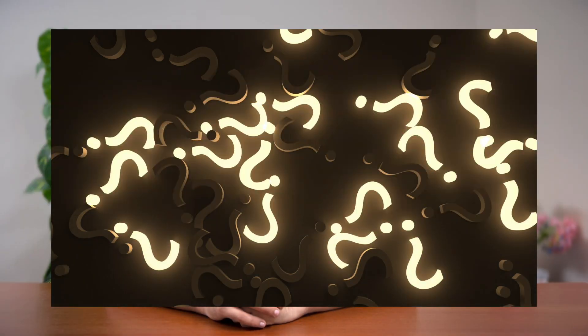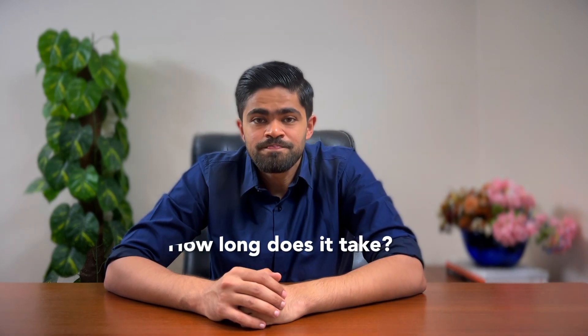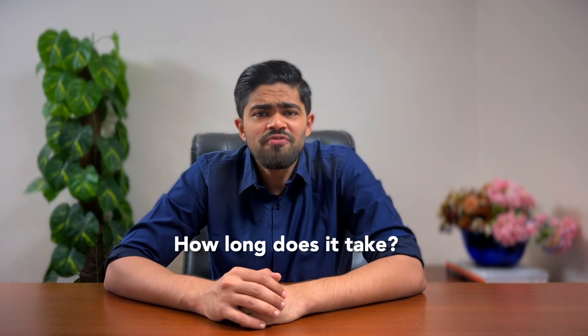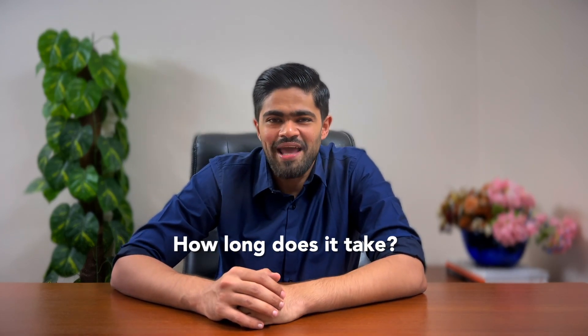Welcome to the eye-opening LASIK FAQ section. Let's tickle your brain with some enlightening answers to your most burning questions. Question one: How long does the procedure take? Well, it's quicker than watching an episode of your favorite sitcom — you'll be in and out in 15 to 20 minutes. Blink and you'll miss it. But remember, don't actually blink during the surgery.